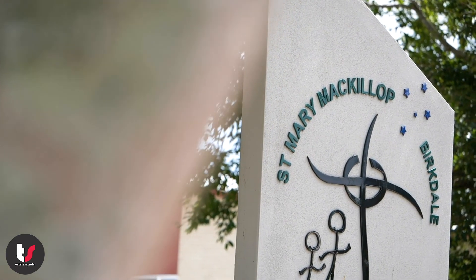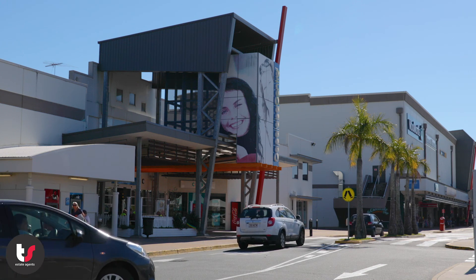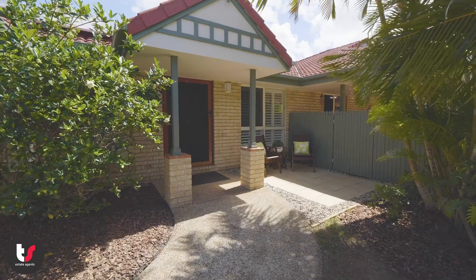The local schools are just around the corner and Capella Bar Central Shopping Centre is just down the road. Living in this home will be easy.